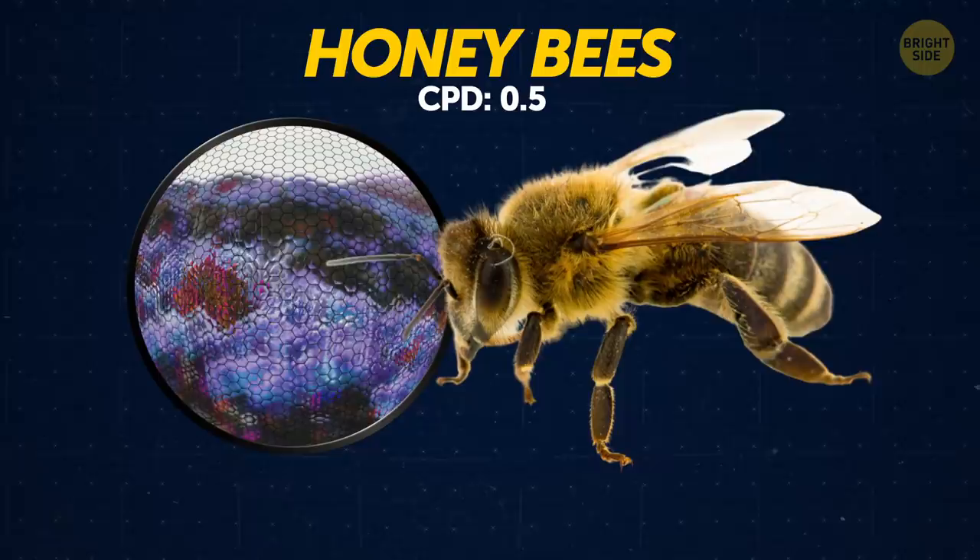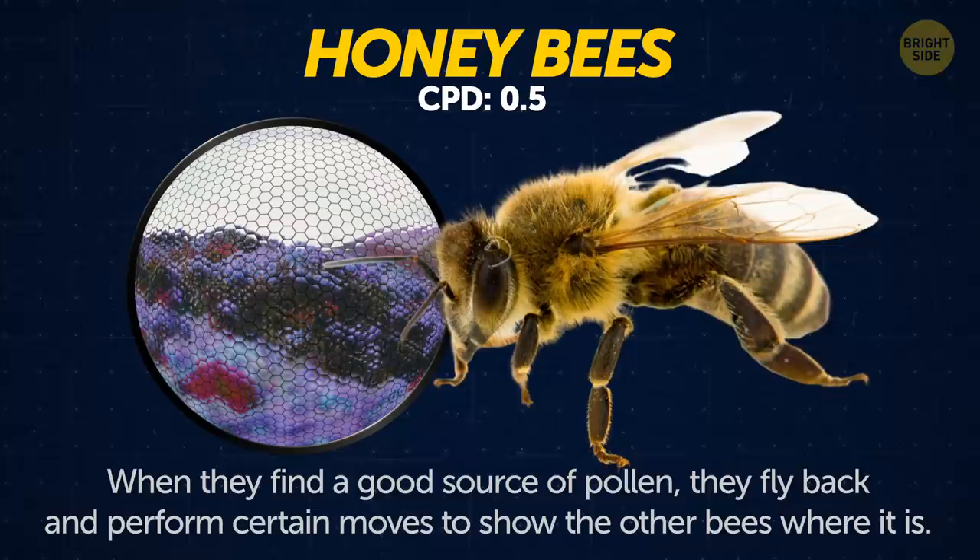Honeybees. Honeybees are excellent dancers. When they find a good source of pollen and nectar, they fly back to their hive and perform certain moves to show the other bees where it is.